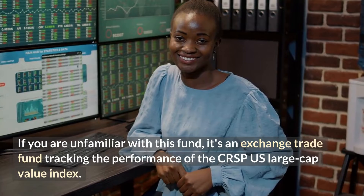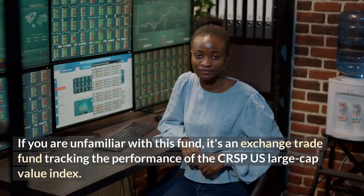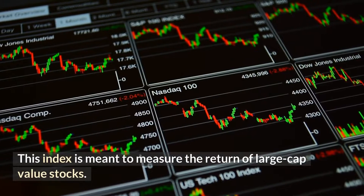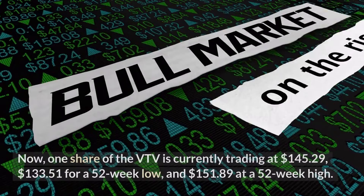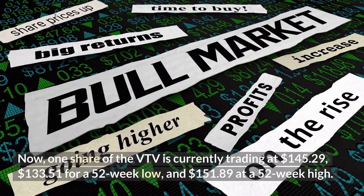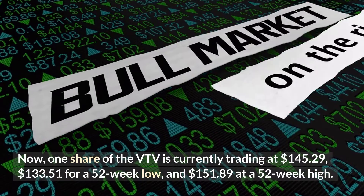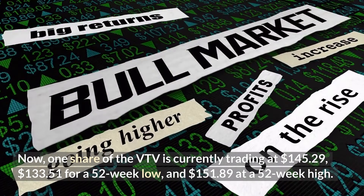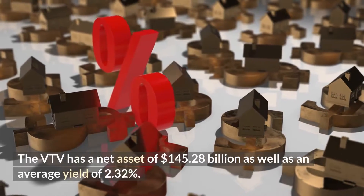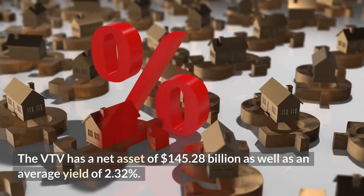Number one: the Vanguard Value Index Fund. If you are unfamiliar with this fund, it's an exchange fund tracking the performance of the CRSP US Large Cap Value Index. This index is meant to measure the return of large cap value stocks. One share of the VTV is currently trading at $145.29, with a 52-week low of $133.51 and a 52-week high of $151.89.